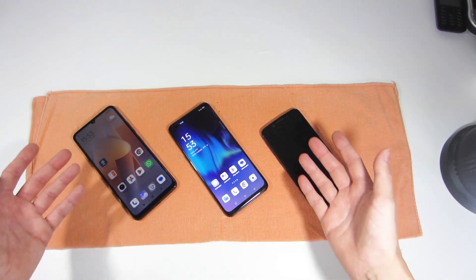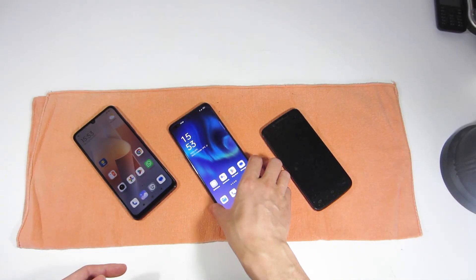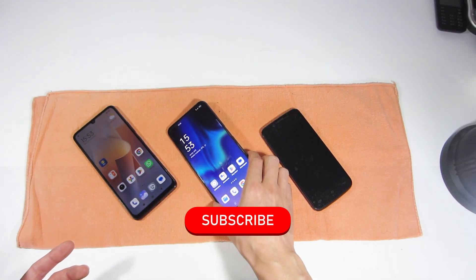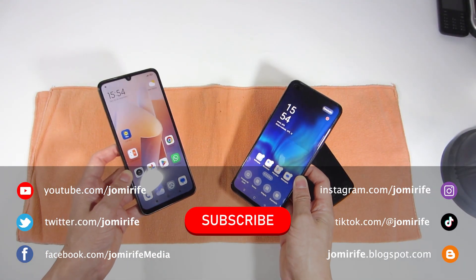I hope you enjoyed this video and it helped explain the specifications of a smartphone to choose the best one for you. Subscribe to the channel because I bring new products every week. Like the video to help the channel grow, and if you have any questions, write in the comments.